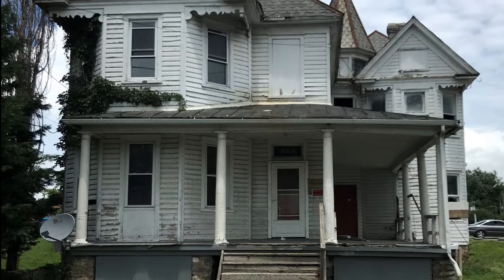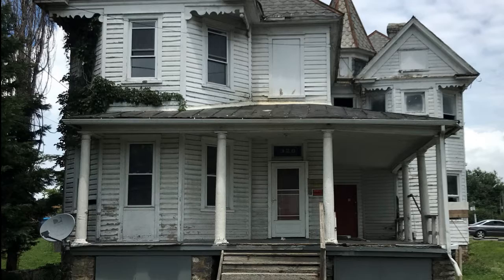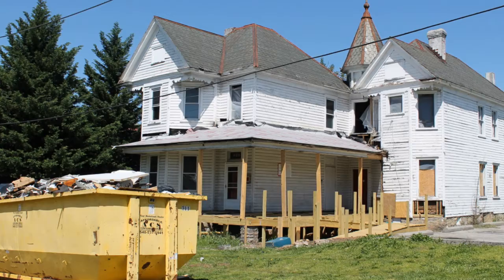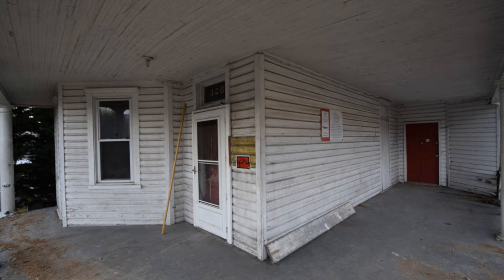326 Dale Avenue is a circa 1893 Queen Anne House located in the newly nominated Belmont Historic District in southeast Roanoke. It's currently under construction and will ultimately serve as permanent supportive housing for formerly homeless individuals once complete in the fall of this year. This unique house is quite large and has an unusual floor plan that resembles row housing with two entirely separate entrances, corridors, and stairways sharing a central load-bearing wall.